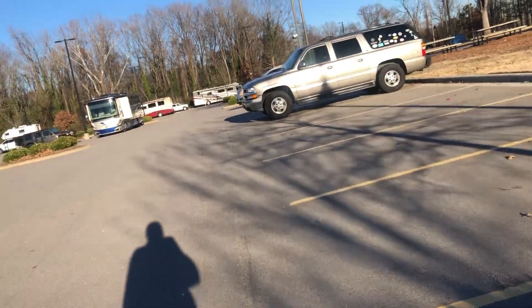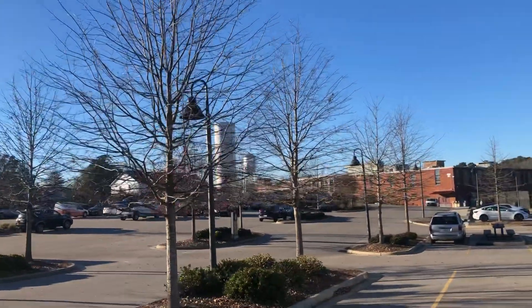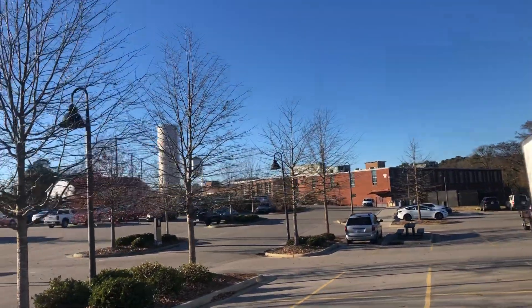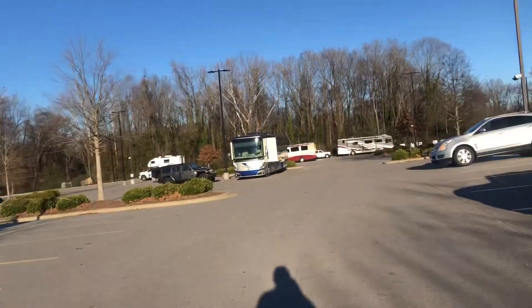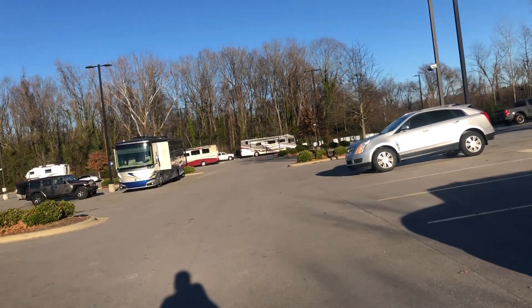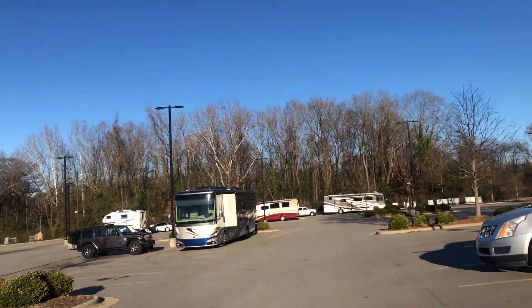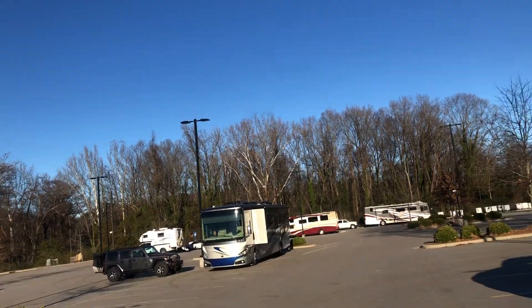Walking down the parking lot here a little bit and looking back at the mill. Very nice day today — I don't think it's maybe even 50 degrees. It's a little bit chilly, but it's crisp. As you can see, there are no clouds in the sky.